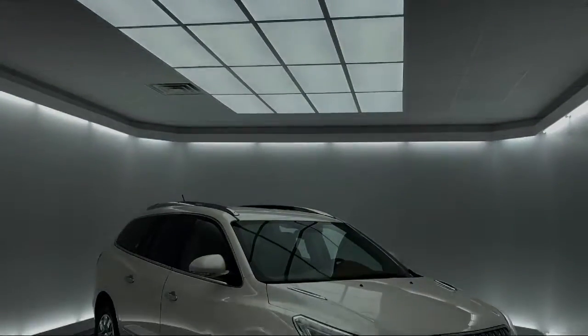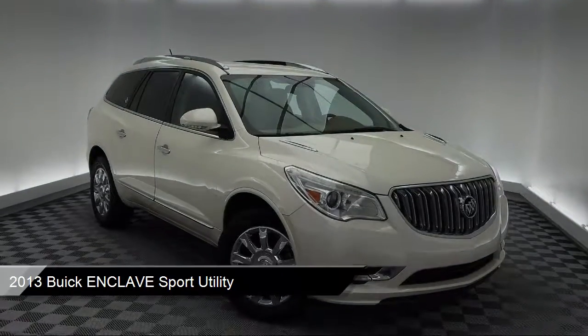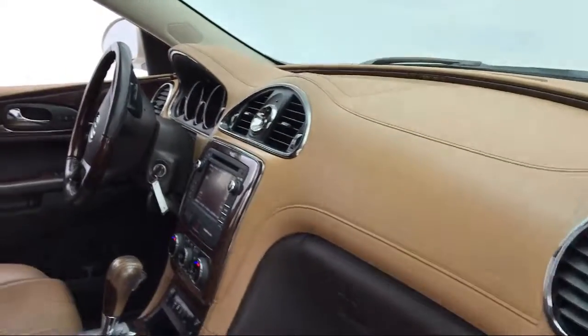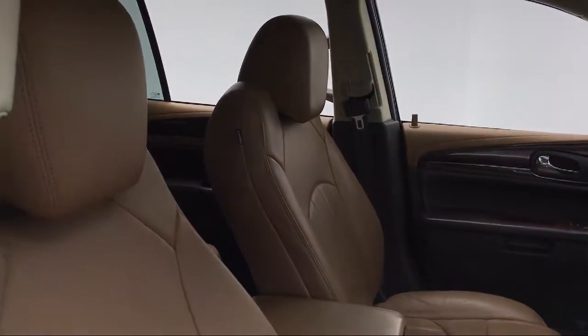It comes equipped with Bi-Xenon HID headlamps, Sirius XM satellite radio, steering wheel controls, heated front seats, premium audio system, and electronic stability control.